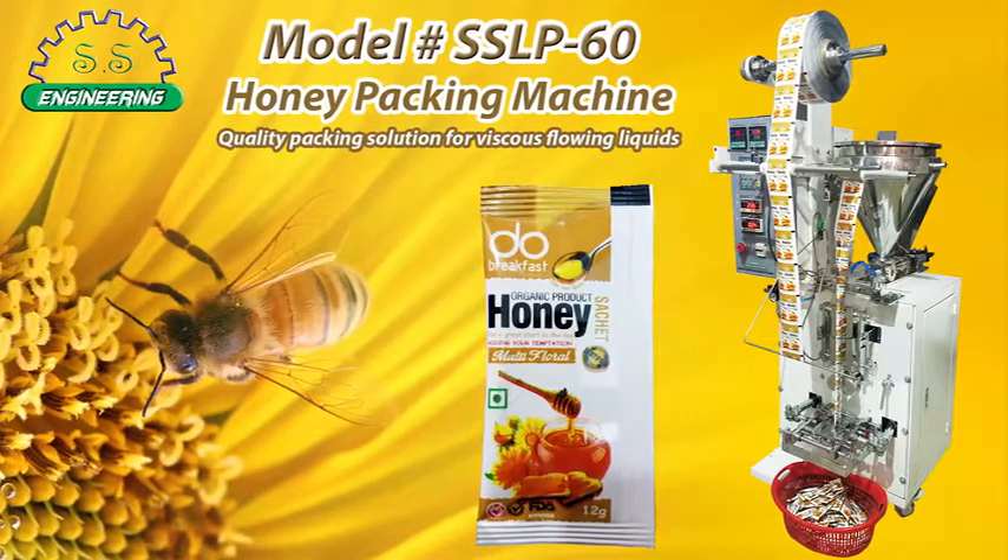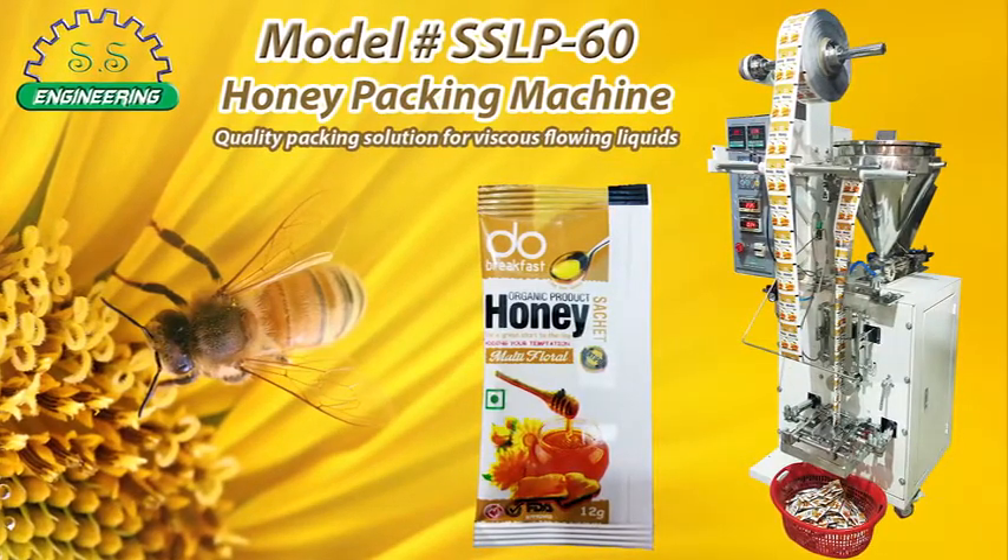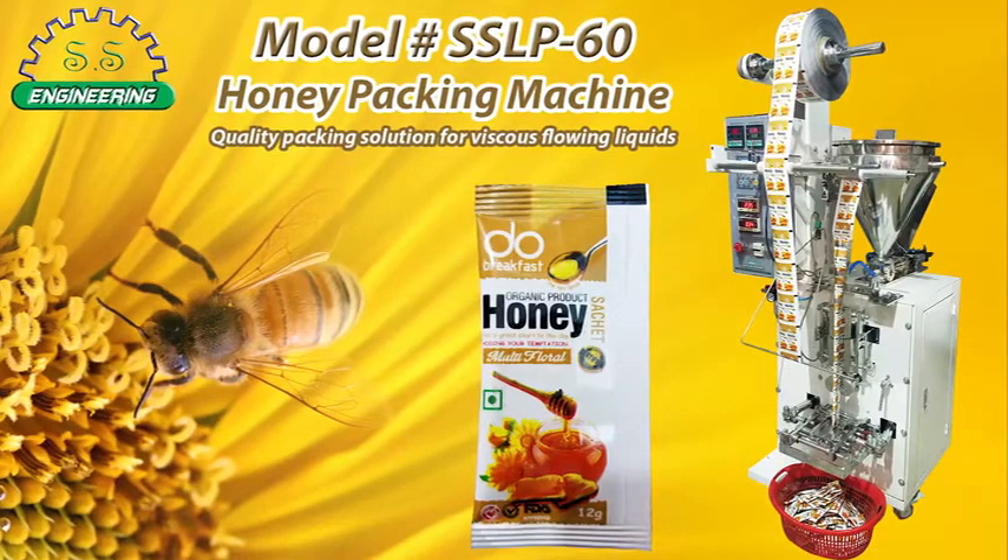Salim and Sons Engineering providing best quality products to pharmaceutical, food, cosmetics and chemical industry in Pakistan and all over the world.